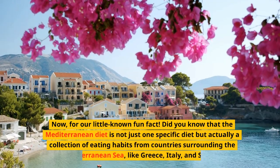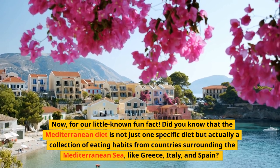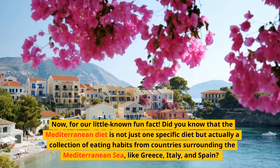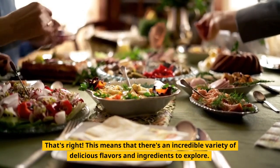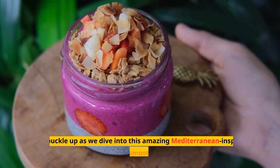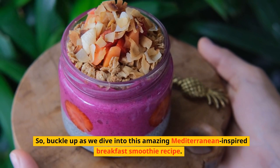Now, for our little-known fun fact. Did you know that the Mediterranean diet is not just one specific diet, but actually a collection of eating habits from countries surrounding the Mediterranean Sea, like Greece, Italy, and Spain? That's right — this means that there's an incredible variety of delicious flavors and ingredients to explore. So, buckle up as we dive into this amazing Mediterranean-inspired breakfast smoothie recipe.